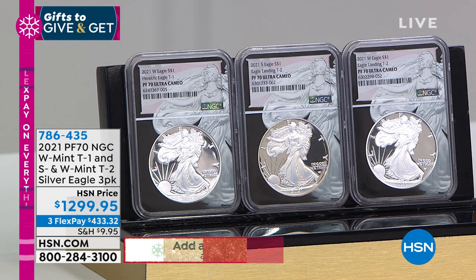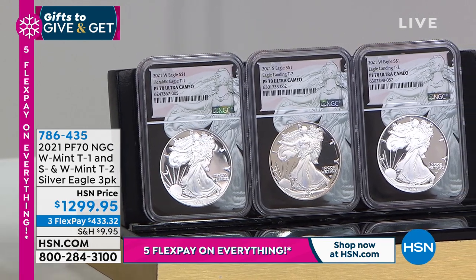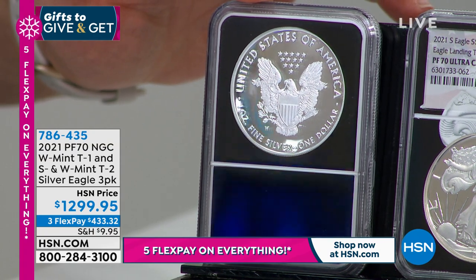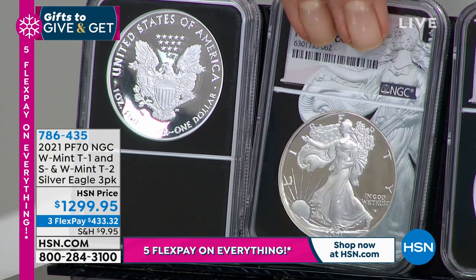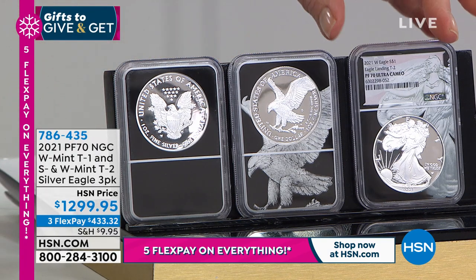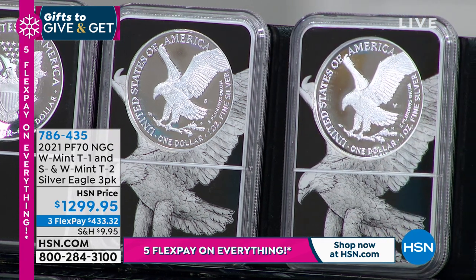I have fewer than 100 of these sets to go around. The tough coin in this is actually the Type 1 — that's the design that was on the back of the Silver Eagle from 1986 until June 30th, 2021. Then the next coin over is the brand new design released in August of 2021. They also made an additional San Francisco Mint coin since it was the special first year of issue, plus the West Point Mint of the new design as well. If you flip those over, you can see we're talking about the old design versus the new.